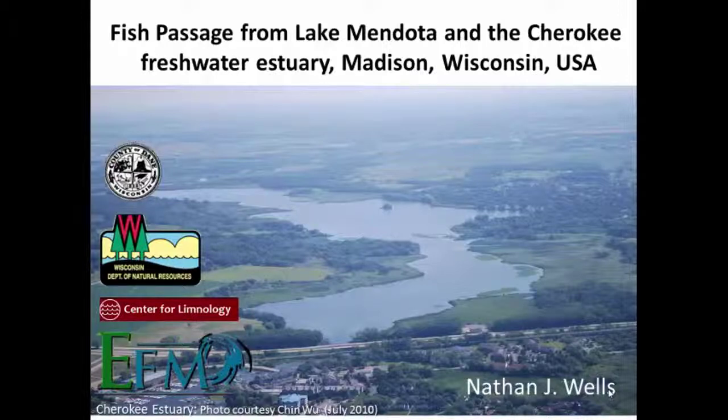I was able to do this research in cooperation with Dane County, the Wisconsin Department of Natural Resources, the University of Wisconsin Center for Limnology, and the department that I was in — Environmental Fluid Mechanics and Water Resource Engineering.